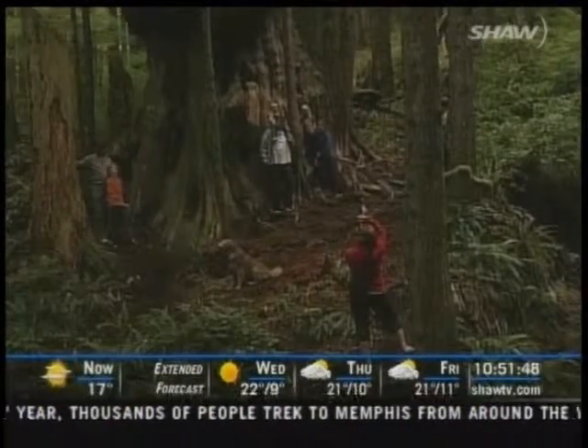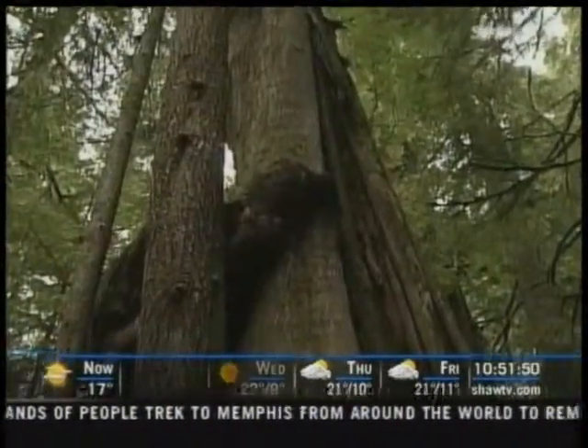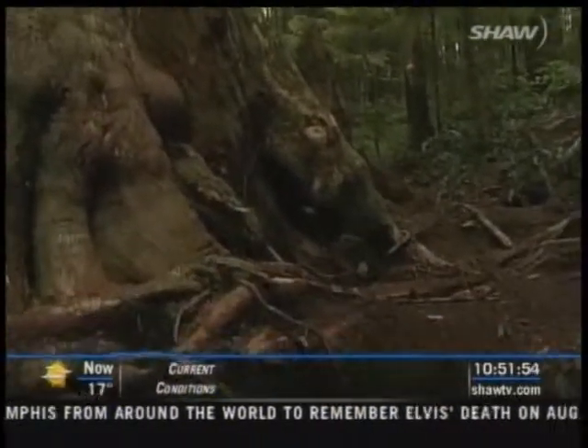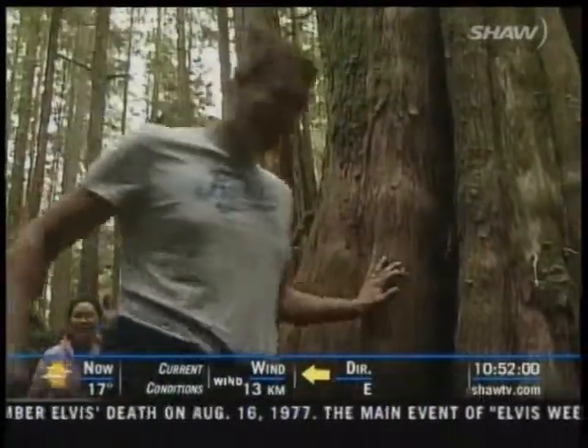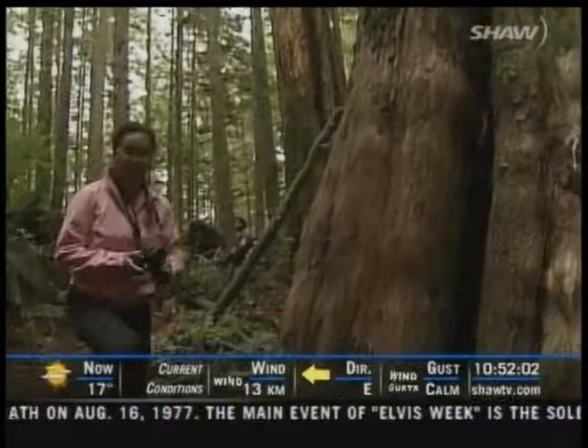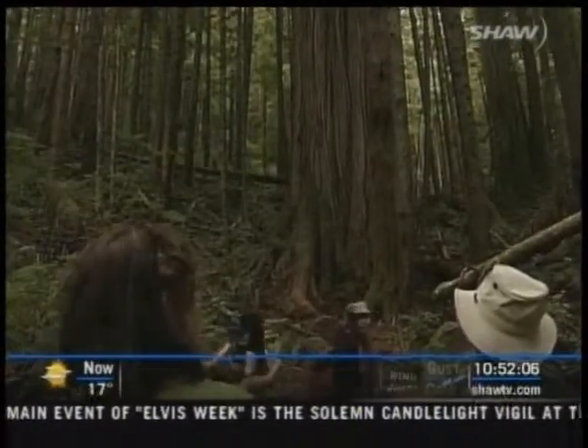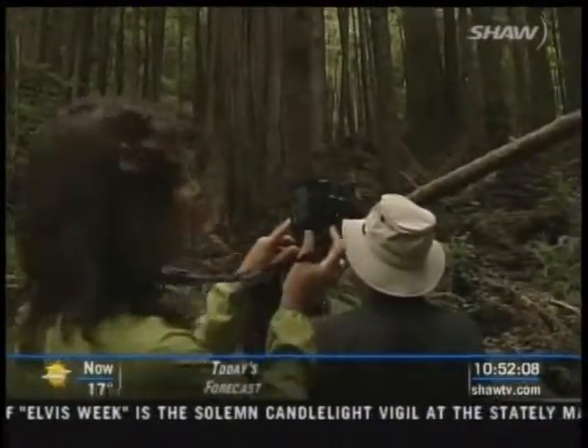With its twisted, contorted and downright bizarre bulge, one of Canada's craziest looking trees is drawing quite a crowd. It's pretty incredible, pretty gnarly. I like it. They're flocking in from nearby towns and from all over the world. These giant, ancient and beautiful trees have everyone in awe.